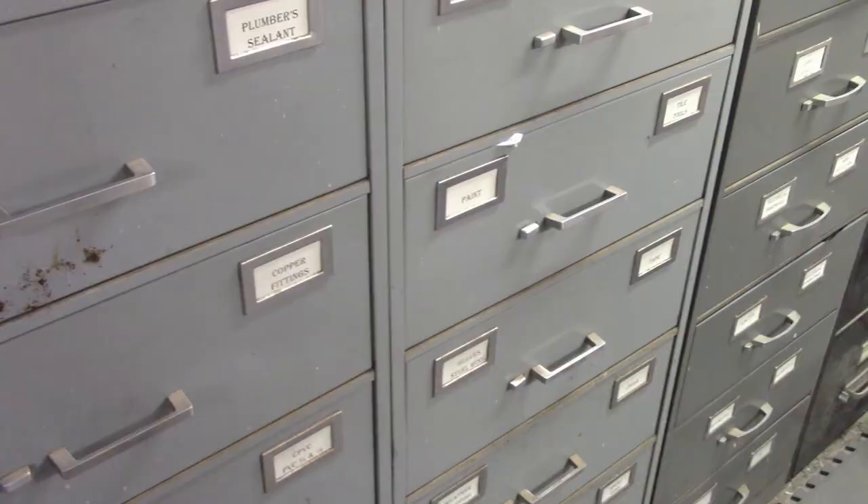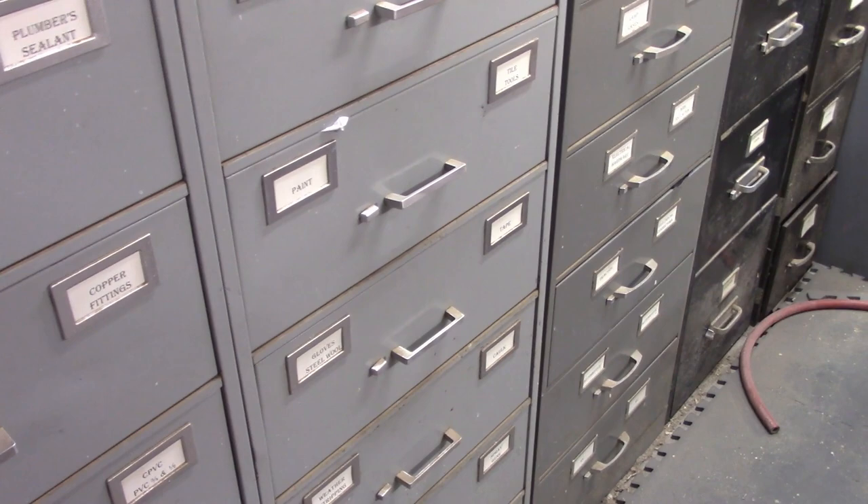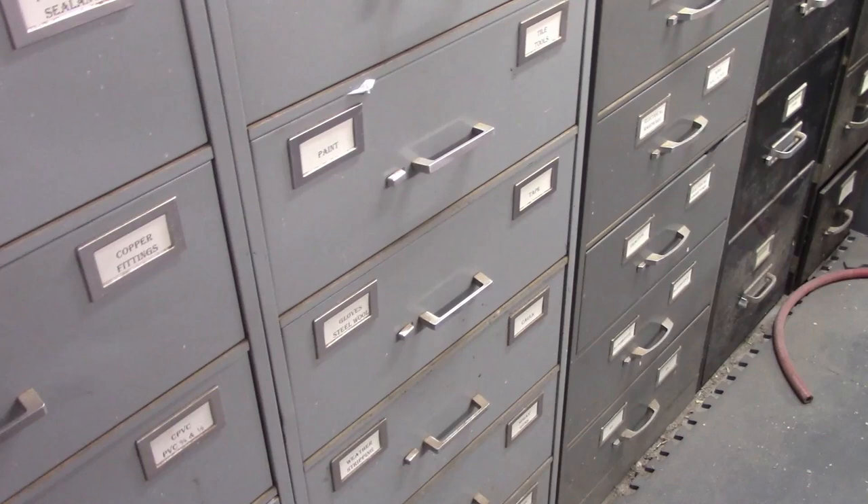Our state has a place where they sell surplus equipment, and these file cabinets used to hold four-by-six index cards — they are excellent for sorting stuff into. Even regular old file cabinets down here on this end will hold larger items for you pretty easily.